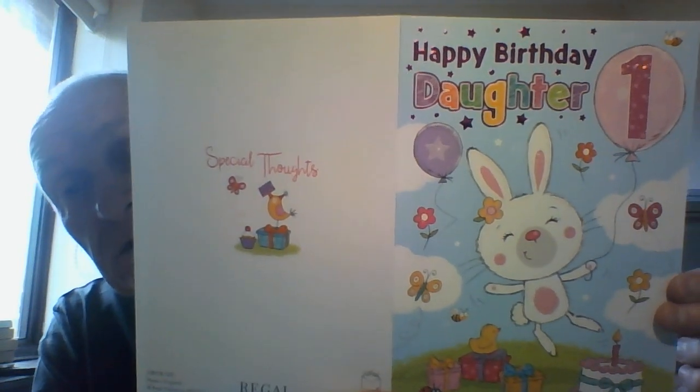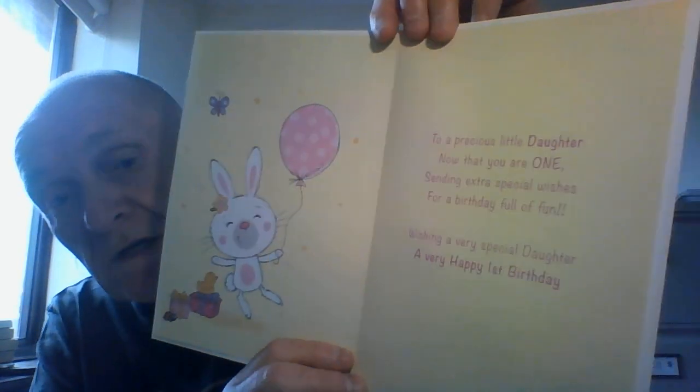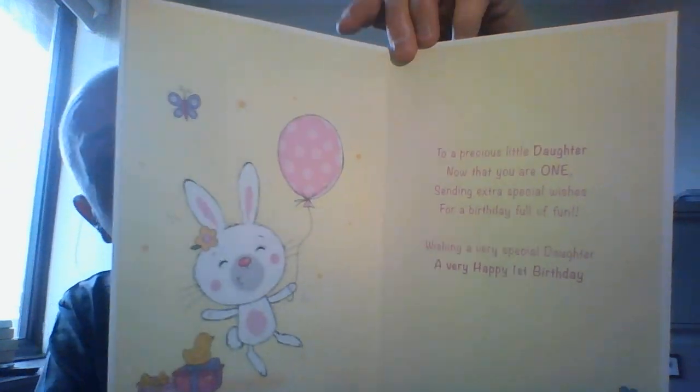And if you do like to see greetings cards up close and personal, plus gift ideas, then click the subscribe button and I'll be back again soon with another video. Thank you.